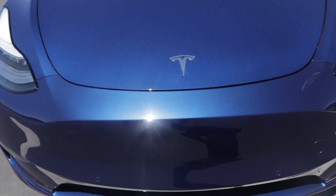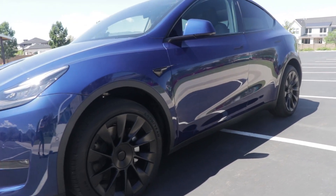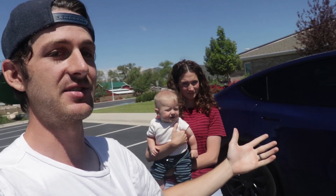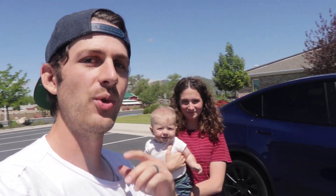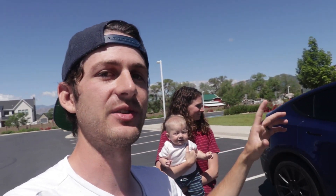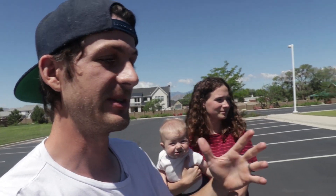Right off the bat, just looking at the car, it's obviously a lot bigger than the Model 3. The Model Y shares about 70% of the same parts as the Model 3, but is obviously a lot bigger. It is over 7 inches taller than the Model 3, has 1 more inch of total ground clearance, is longer overall, and about 3 inches wider than the Model 3. It's roomier inside, and you can feel it when you're driving too.